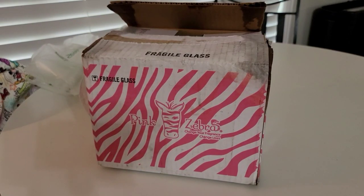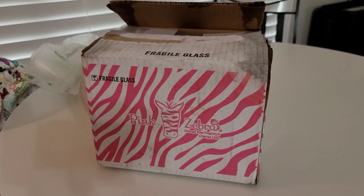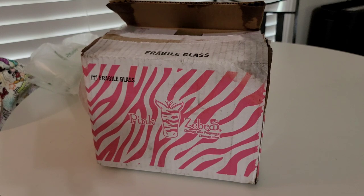Howdy ho friends, it's Michelle back again. I have my Pink Zebra Scent Flirt Package to share with you today. This just came in — this is Saturday that I'm filming this. It will probably go up on Sunday, but I wanted to just film it real quick.